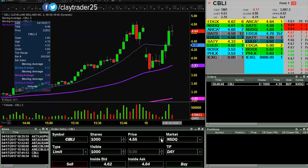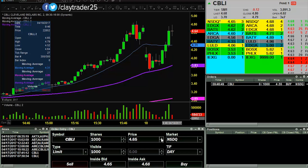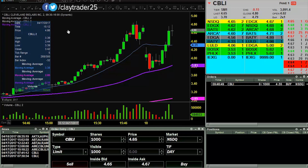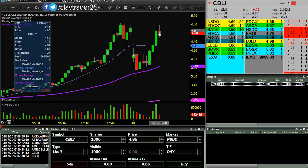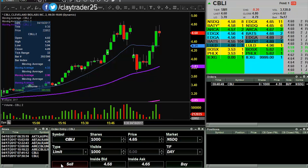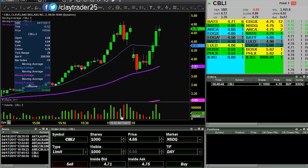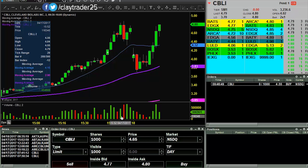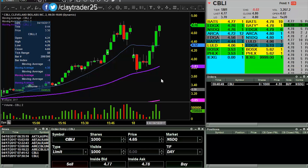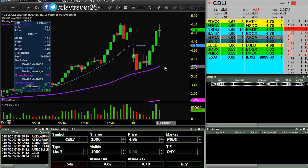I am going for some shares here at 4.55 on CBLI. Don't want to chase it by the top, but if it can pull back here a little bit, I'd be interested in that. Just 1,000 shares on a sub-five dollar stock, so by no means is it anything huge. Let's see if it can pull back here some.